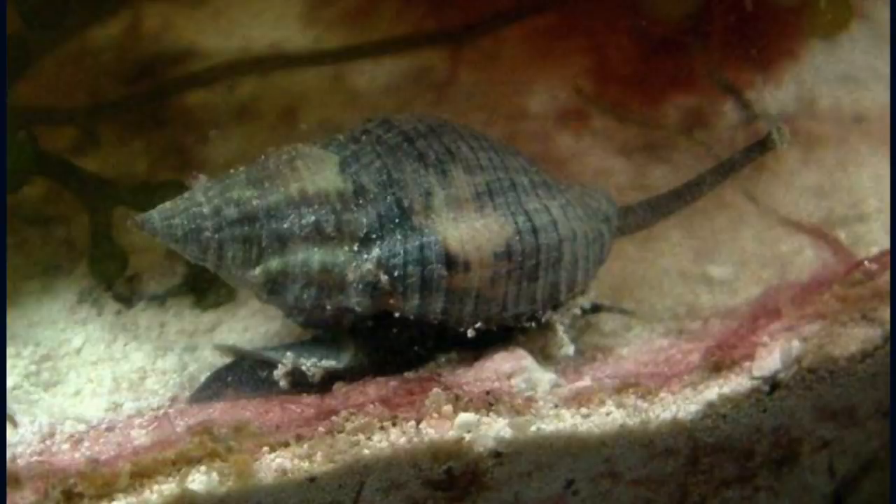Coming in at number nine on our top 10 pests is the whelk. The whelk looks an awful lot like a regular snail, but these guys are bad news — they can eat clams and other snails as well. They typically grow a little bit bigger than the beneficial snails.